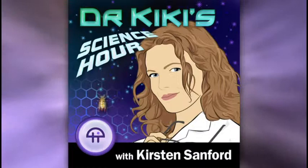Until next week, we're going to be talking about more sciencey good news. You can find me online at drkiki.tv or at drkiki on Twitter. Remember — just one hour a week makes your world a whole lot more interesting.